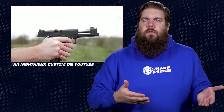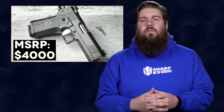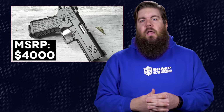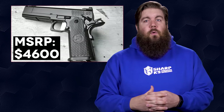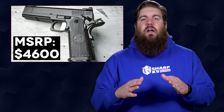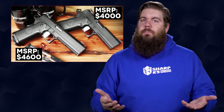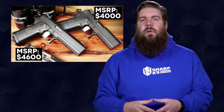These guns are very similar, but I suppose they should be if they're part of the same series. I apologize for the pain you're about to feel: the Commander has an MSRP of $4,000 and the Comp has an MSRP of $4,600. There's no doubt in my mind these guns will be outstanding — Nighthawk guns are fantastic — but that price will keep a few folks out of the experience.